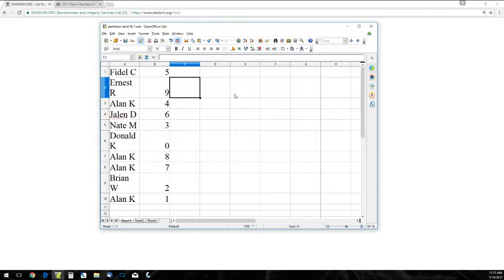Fidel C has five. Ernest R, nine. Alan K, four. Jalen D, six. Nate M, three. Donald K, zero. Alan K, eight and seven. Brian W, two. Alan K, one.